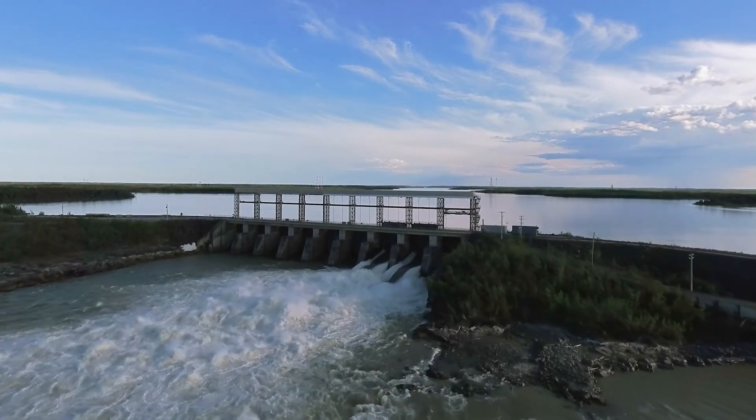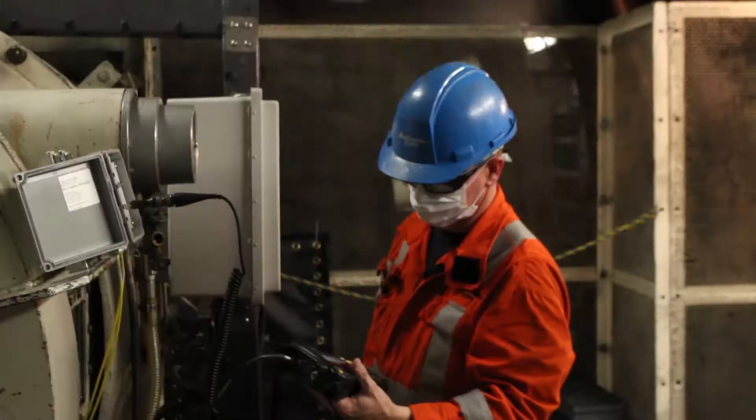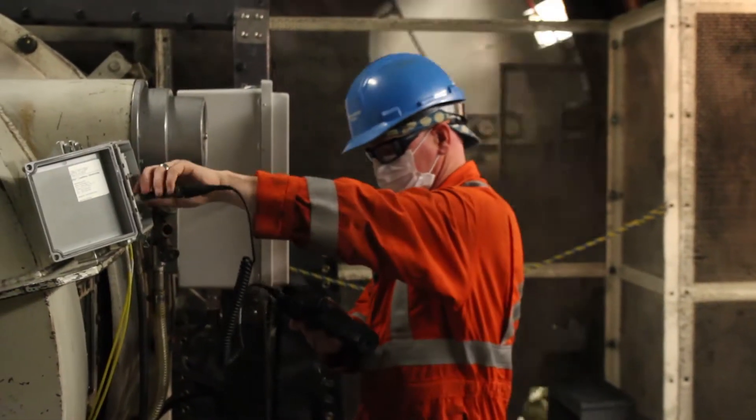Worst case scenario, zebra mussels get into our raw water systems — they clog our intakes, clog cooling water lines. We see units overheat, we get forced outages, increased maintenance. It becomes more expensive to perform our core business.